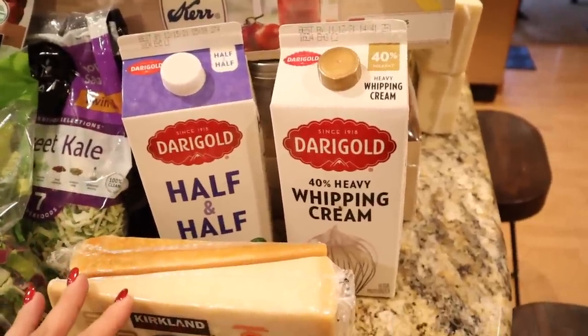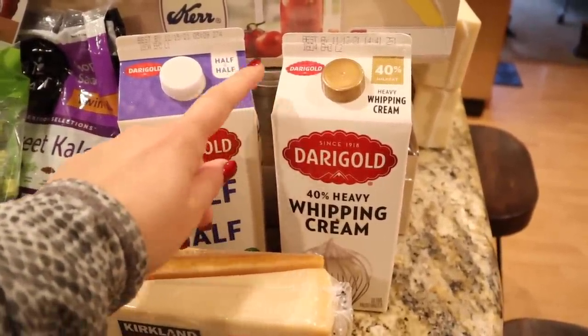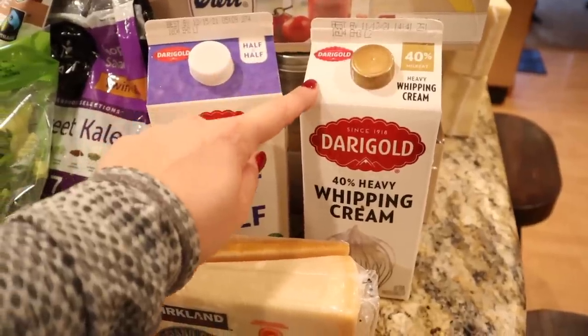Even though I've been buying milk from a local dairy, at Costco I did pick up some heavy cream. This is for making homemade sour cream and I'll probably also be making some pumpkin pies coming soon, so I picked up some heavy whipping cream. I also got some half and half for my coffee.